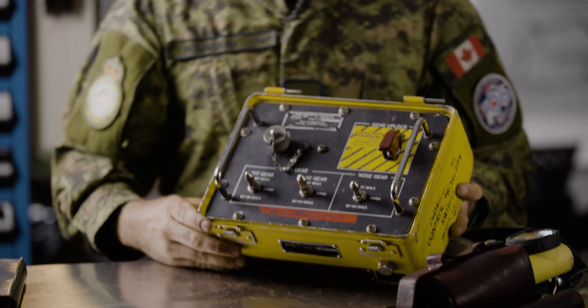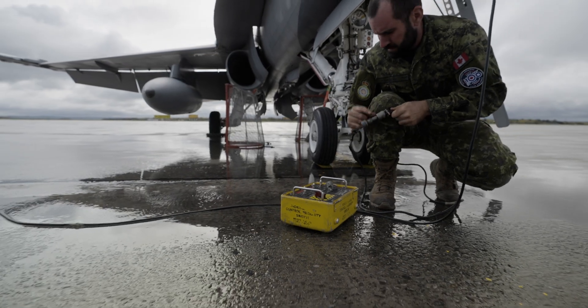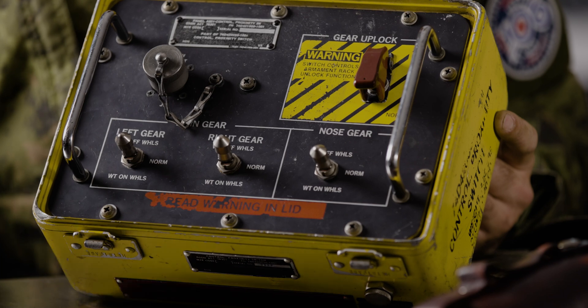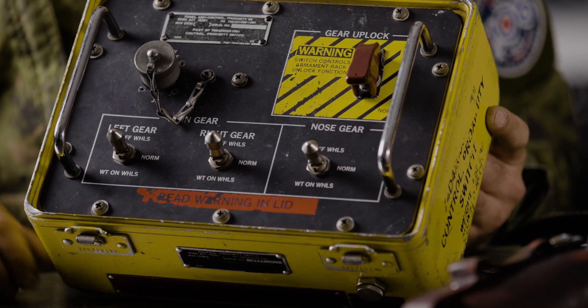We have this box which simulates the aircraft flying, ensuring that each valve in the fuel system operates as required.